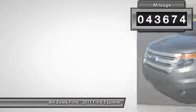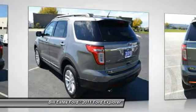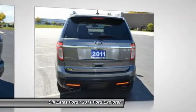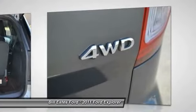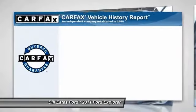Here are some of this vehicle's great options: four-wheel drive, third-row seat, four-wheel ABS, driver lumbar, driver airbag, power steering, adjustable steering wheel, front floor mats, cruise control, and four-wheel disc brakes.